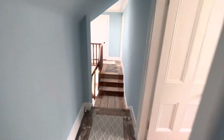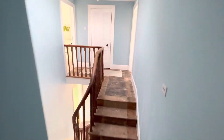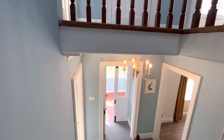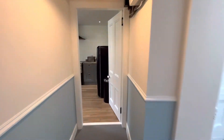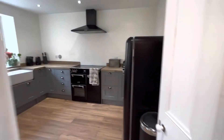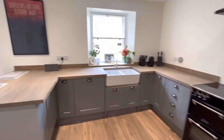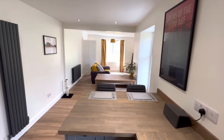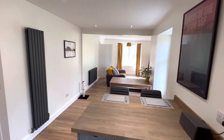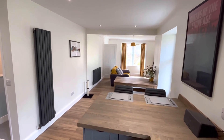So there we have it — a really substantial, beautifully presented period property. Expecting an awful lot of interest on this one given the way the market is just now. I think this one is an absolute cracker. It will be on the market within the next seven to ten working days. If you have any questions in the meantime, by all means drop me a WhatsApp, give me an email or give me a call. Thanks very much for watching. Bye bye.